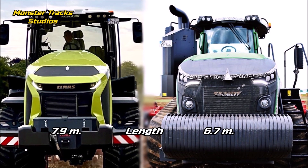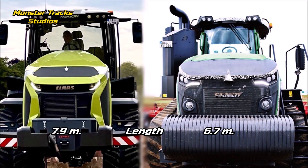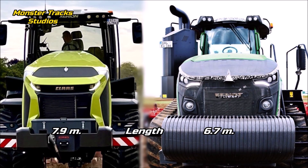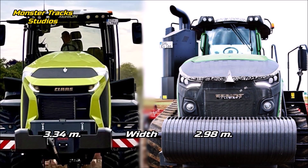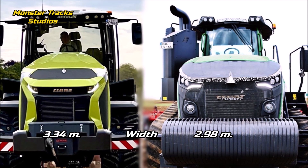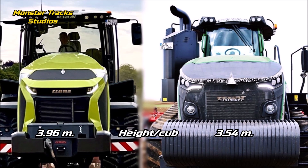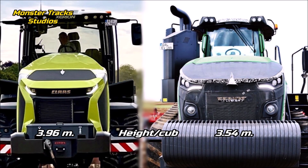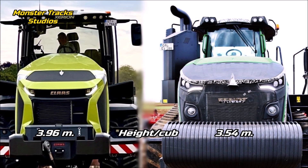The wheelbase of the Xerion is at 3.6 meters; Fendt is smaller at 3 meters. The total length of the Xerion with front weight and rear linkage horizontally is at 7.9 meters; Fendt is smaller at 6.7 meters. The max width of the Xerion with 914 millimeter belts is at nearly 3.3 meters; Fendt is smaller at nearly 3 meters. The total height of the Xerion is at more than 3.9 meters — possibly the tallest hood height of all current quad-track crawler tractors — while Fendt is shorter at 3.54 meters.